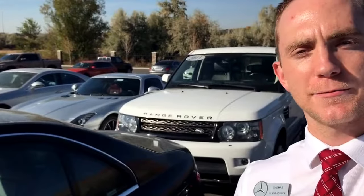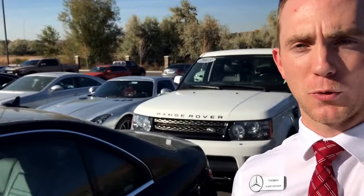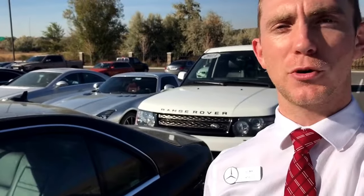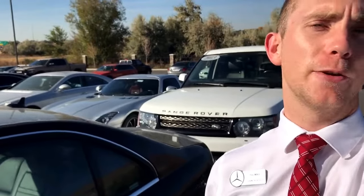Hey Jeremy, this is Thomas at Mercedes-Benz of Farmington. I wanted to make a quick video of the 2013 Range Rover Sport that you inquired about online. I like to do these videos so you can kind of see the vehicle's condition prior to it getting here and get you excited about it.